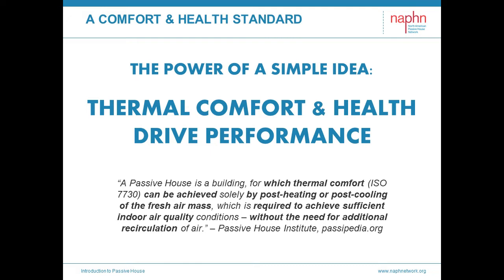Per the purely functional, platonic or idealized definition, as it was distilled, we quote: 'A Passive House is a building for which thermal comfort (ISO 7730) can be achieved solely by post-heating or post-cooling of the fresh air mass, which is required to achieve sufficient indoor air quality conditions without the need for additional recirculation of air.' This describes maintaining comfort and health with 100% fresh air with a very low capacity for heating and cooling energy. You need a very energy-efficient building to achieve this.